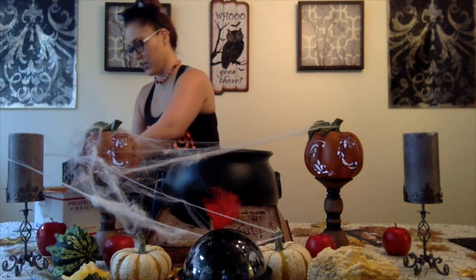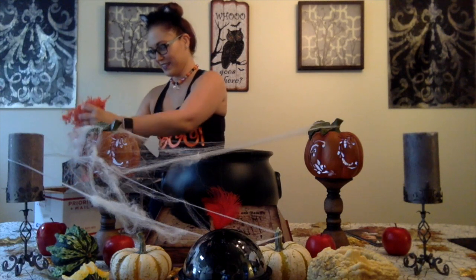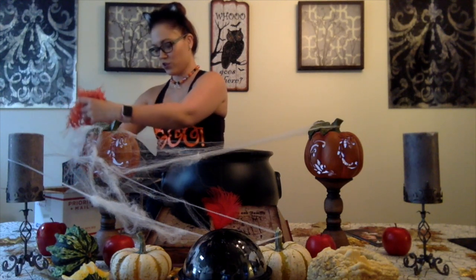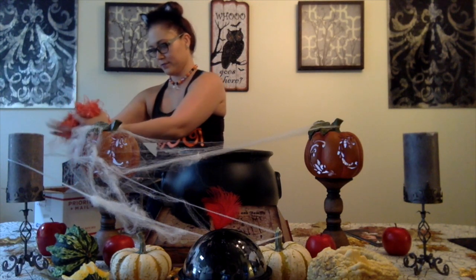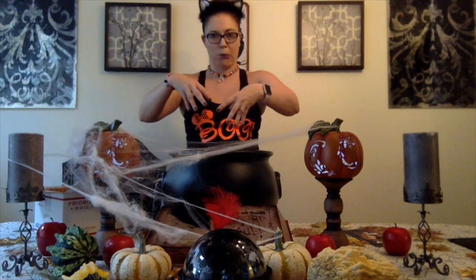We have a bunch of orange confetti in here. Oh, look at this! I'm so excited! What am I supposed to do with all this orange confetti? I'm going to put it in the cauldron.